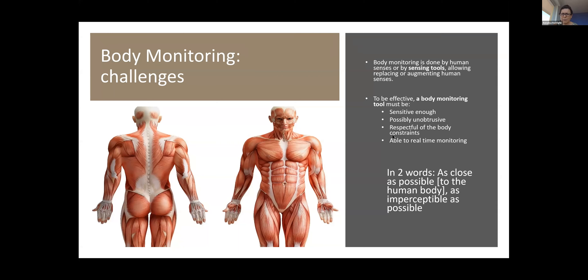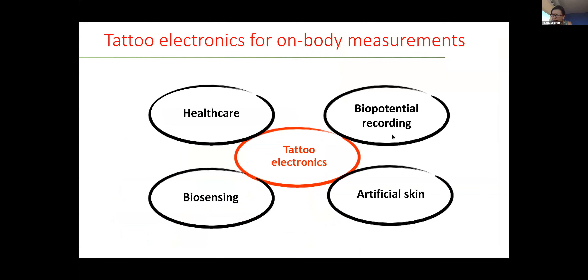The monitoring tool should enable real-time monitoring. Ideally, the body monitoring tool should be placed as close as possible to the body, but also be as imperceptible as possible. All these characteristics can be fulfilled by a system made on a very thin substrate, like a tattoo. Tattoo electronics emerged quite recently; the very first seminal works were made by Professor Rogers from Northwestern University, and since then there have been many applications in biopotential recording, artificial skin, biosensing, and healthcare.